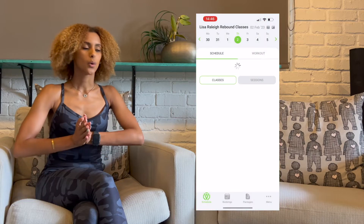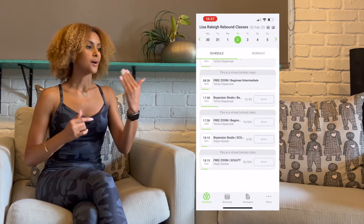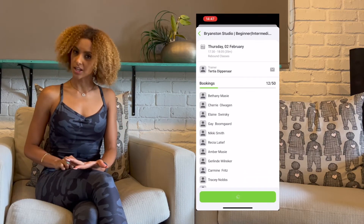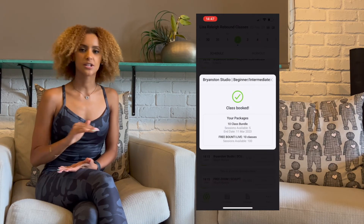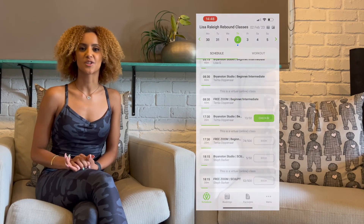you can go in and book whichever classes you prefer without having to call in or speak to anyone. Just open up the app, check the class timetable, and book whichever class you'd like. Once it's set up, it's pretty smooth sailing and you can come bounce anytime at your convenience.